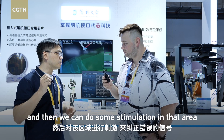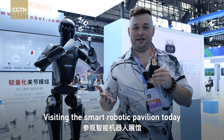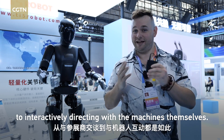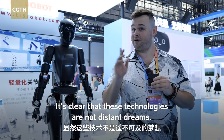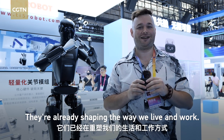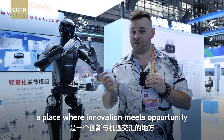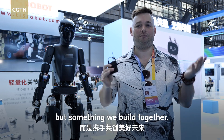Visiting the Smart Robotics Pavilion today has been a genuinely eye-opening experience — from speaking with the exhibitors to directly interacting with the machines themselves. It's clear that these technologies are not distant dreams; they're already shaping the way we live and work. The Consumer Expo is more than a showcase. It's a gateway — a place where innovation meets opportunity, and where the future is no longer something we wait for, but something we build together.